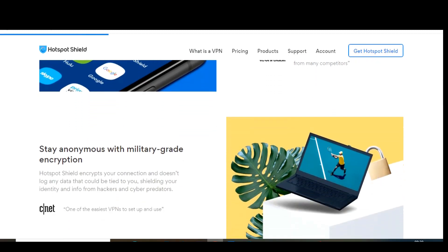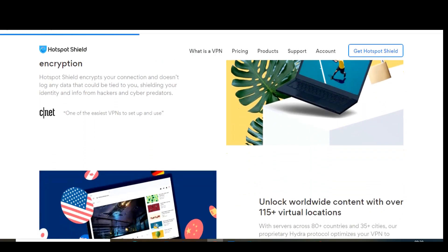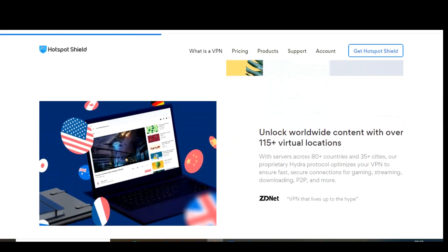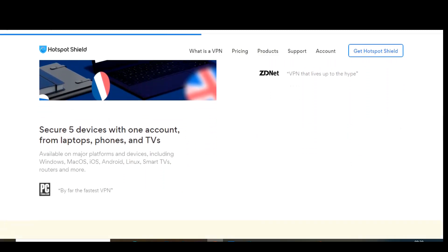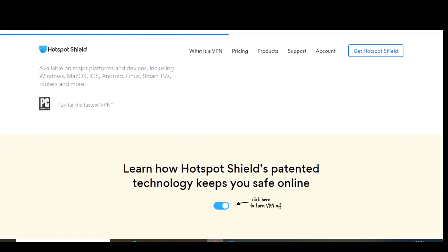You also get military-grade encryption to help keep you safe online. Based in the United States, there is some logging of your data, but they do claim that the data collected can't be used to identify users. With their basic free plan, the daily limit is quite high but does have limitations — it's ad-supported, only one device can be connected, you're limited to just one server location, and the maximum connection speed is only up to 2 megabits per second.